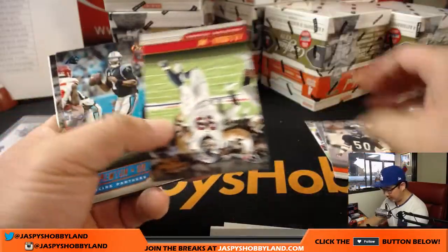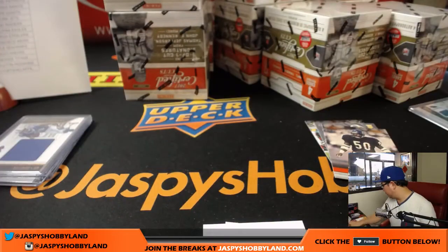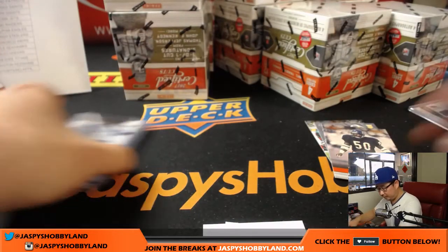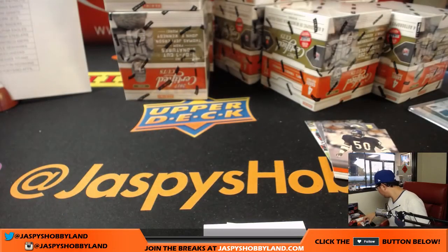Mike Singletary. And Jordy Nelson. That was our fourth hit right there — I was wondering where the fourth hit went.